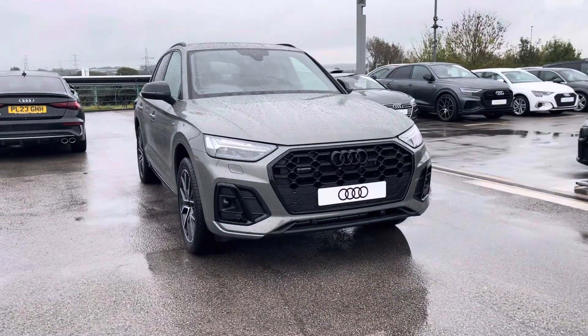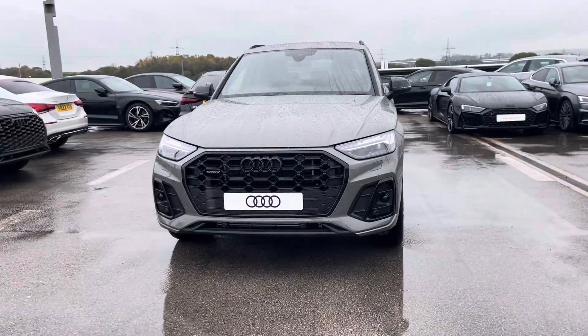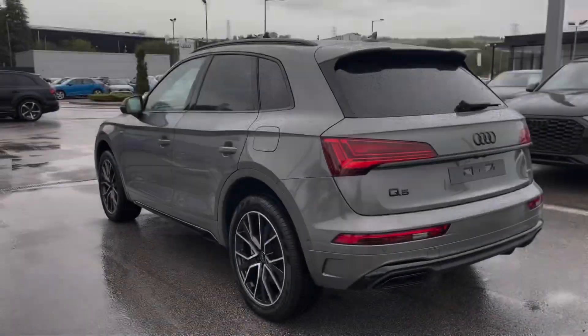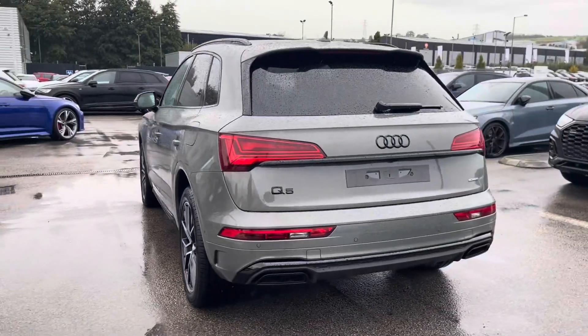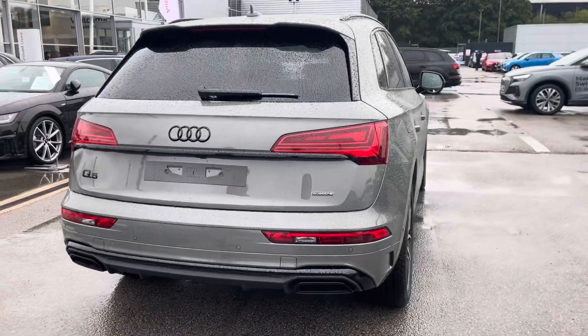This is the stunning brand new Audi Q5 Black Edition, which has a 2.0L TFSI-E50 petrol plug-in hybrid engine and battery. This car is also a Quattro, so it's perfect for all roads and all weathers with the four-wheel drive system.